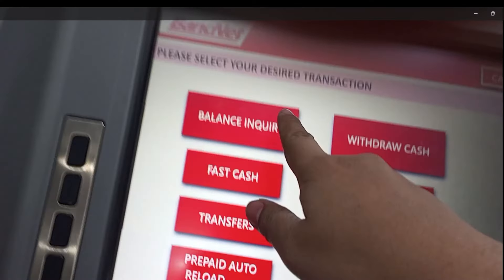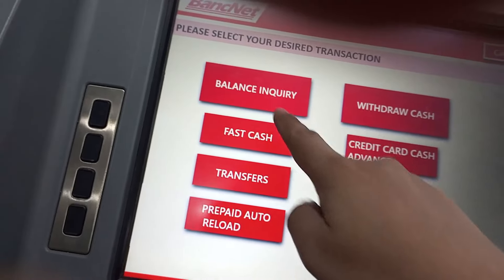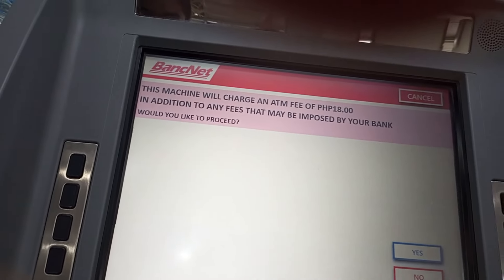Then, select your desired transaction. Pwede kayong mag-balance inquiry kung hindi pa ninyo alam ang inyong balance. Ako, alam ko na ang aking balance, so dito na ako sa withdraw cash.